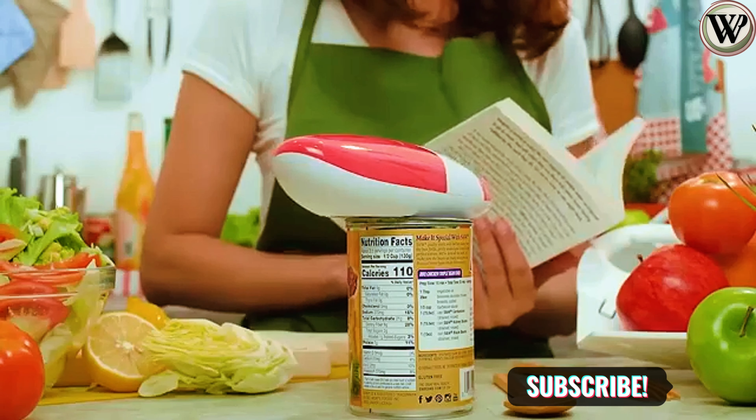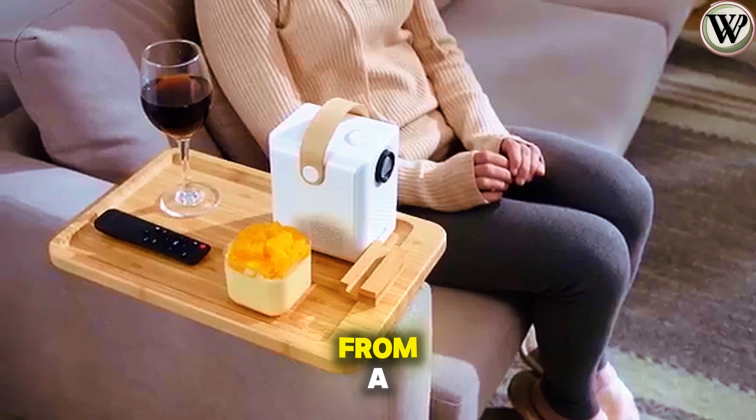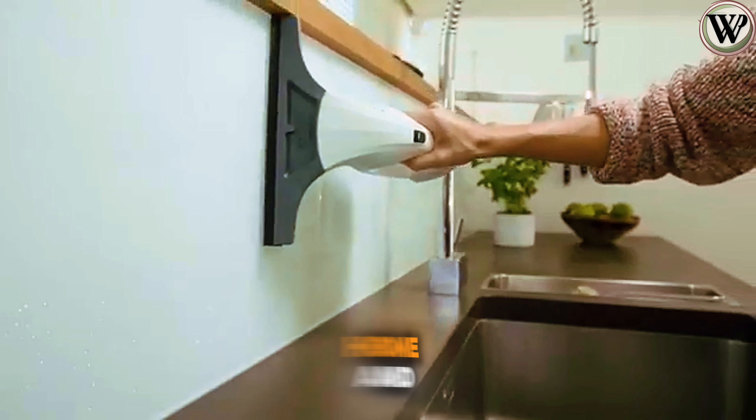Welcome back home enthusiasts! Get ready to explore a curated list of both smart and handy gadgets for your home and kitchen. From a sofa arm tray to a spatula that can flip your eggs, here are genius Amazon gadgets for your home and kitchen.